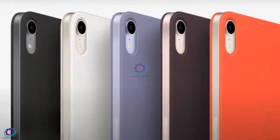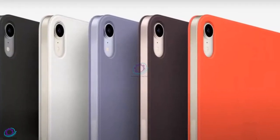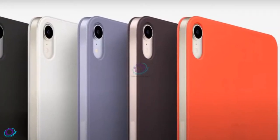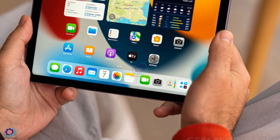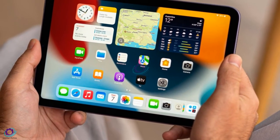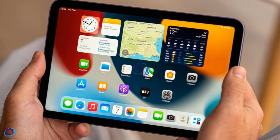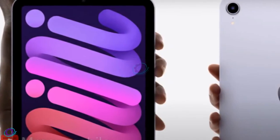The iPad mini comes in three new colors, including pink, starlight, and purple, in addition to space gray from previous years. The new iPad mini starts at US$499 for the 64GB Wi-Fi-only model, going up to US$649 for the 256GB model.